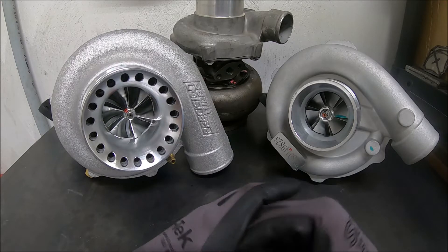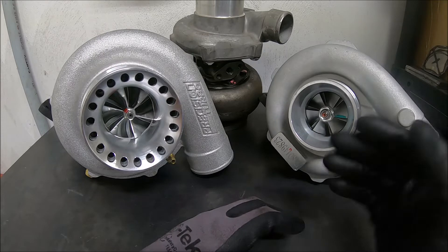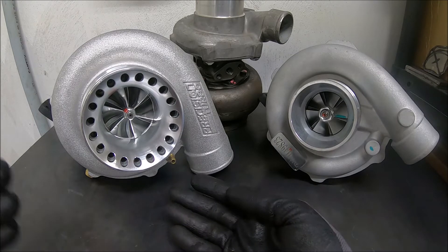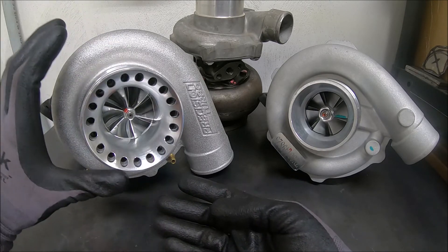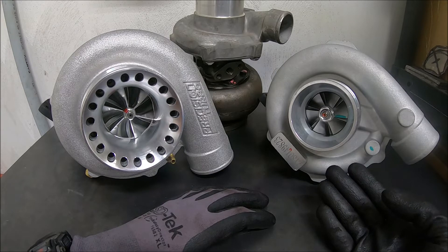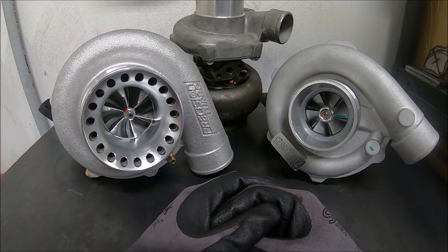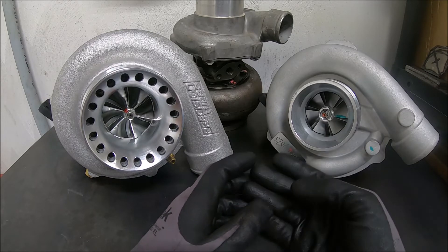Second, I would say if I was trying to pick between these turbos, I'd look at my power zone — that's the next important thing. This turbo right here is going to be like a GT30 copy, something small. Obviously you can see the inlet on this is nowhere near as big as the inlet on the GT35R copy. If you're trying to make 300 to 350 horsepower, this is probably your guy — it's small, it's gonna spool quick.